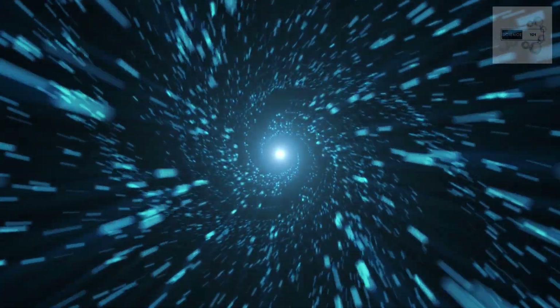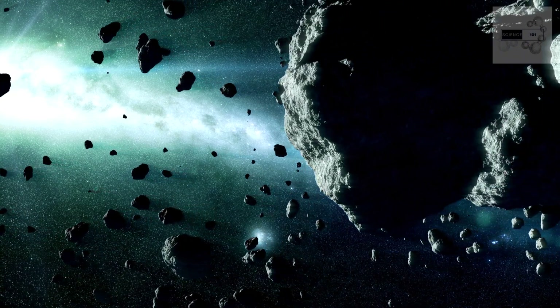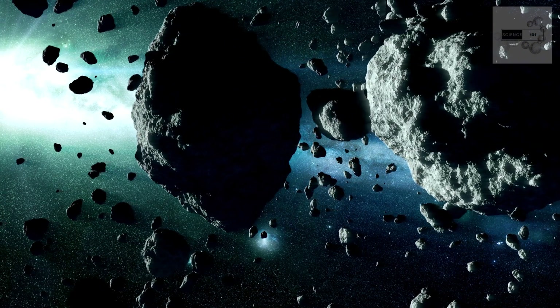The Oort cloud is a region of the solar system home to trillions of icy objects. It extends out to a distance of up to 100,000 astronomical units from the sun, making it the outermost region of the solar system.